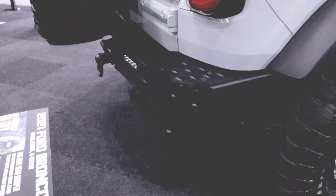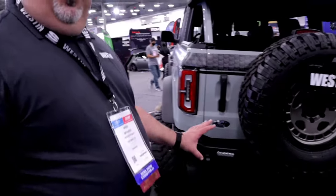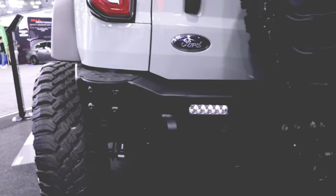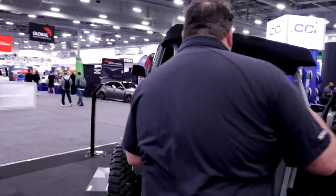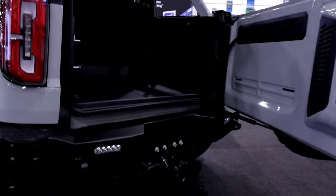Out back, we've got our brand new HDX Gen 2 rear bumper for the Bronco. This is a loaded bumper with tons of features. It's designed to work with the factory parking sensors. It has integrated jack points and D-ring shackle mounts for good recovery points. It's also designed to work with the factory tow hitch, so you don't have any issues with that.